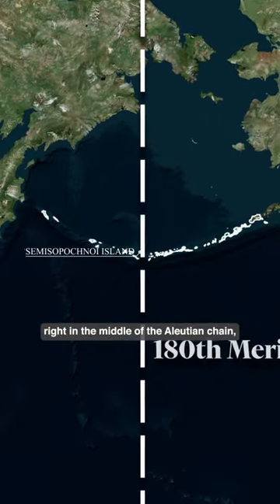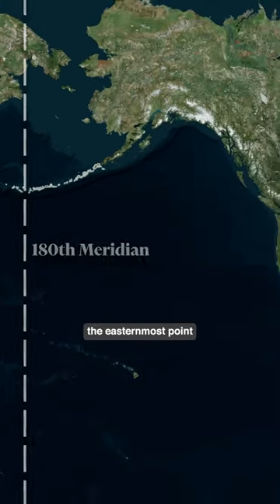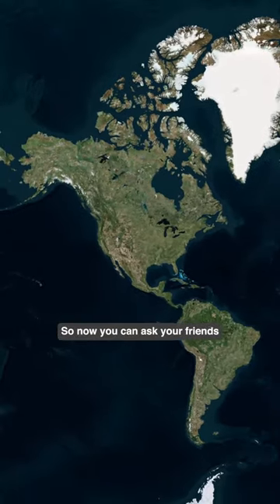The island of Semi-Soporchnoi, situated right in the middle of the Aleutian chain, can be considered the easternmost point of the United States. So now you can ask your friends...